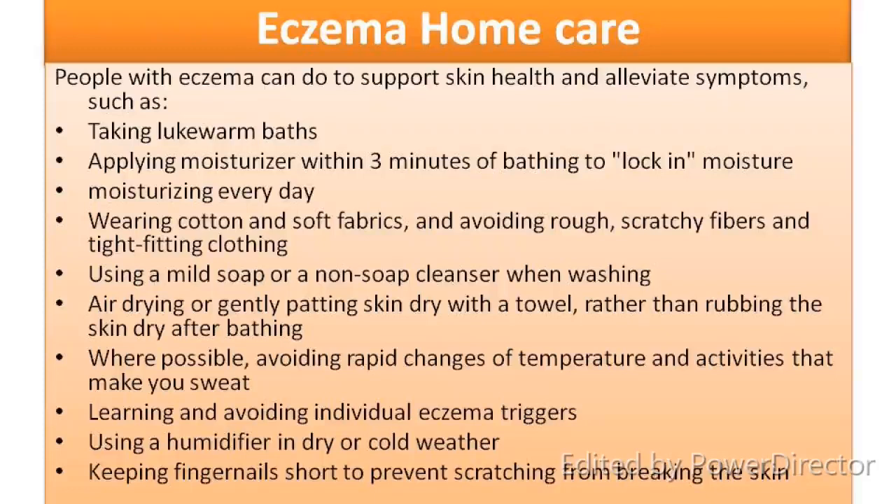Eczema home care: People with eczema can support skin health and alleviate symptoms by taking lukewarm water baths, applying moisturizer within 3 minutes of bathing to lock in moisture, and moisturizing every day. Wear cotton and soft fabrics and avoid rough, scratchy fibers and tight-fitting clothes. Use a mild soap or non-soap cleanser when washing. Air dry or gently pat skin dry with a towel rather than rubbing. Where possible, avoid rapid changes of temperature and activities that make you sweat. Learn and avoid individual eczema triggers. Use a humidifier in dry or cold weather, and keep fingernails short to prevent scratching from breaking the skin.